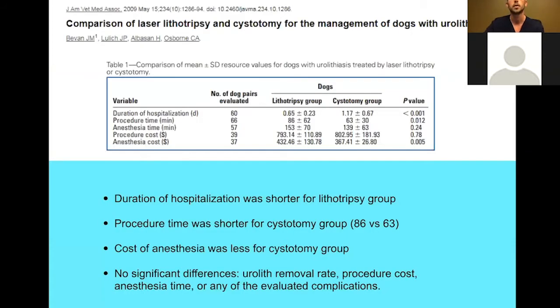Dr. Lulich's group has long tried to minimize trauma to the sensitive urinary bladder. His study comparing laser lithotripsy to cystotomy found that hospitalization duration was obviously shorter for the lithotripsy group — those patients almost always go home the same day — while procedure time was shorter for conventional surgery. They didn't find any difference in urolith removal rate, procedure cost, anesthesia time, or any of the evaluated complications.